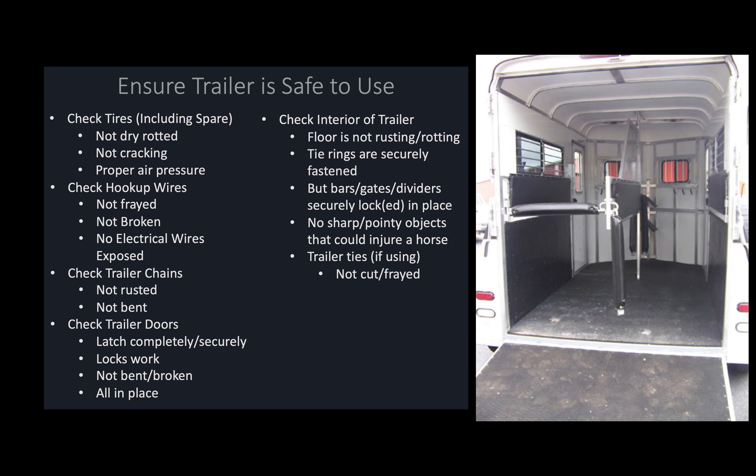Next, make sure that your tie rings are securely fastened to the trailer — check that the screws aren't backing out and are not loose. Also make sure that the butt bars, gates, and dividers are securely locked in place, or that they will securely lock in place after you load your horse. Check for any sharp or protruding objects such as nails, screws, bolts, or sticks that could injure your horse, and make sure nothing is sticking out of the pads. Finally, if you're using trailer ties, make sure they are not cut or frayed.